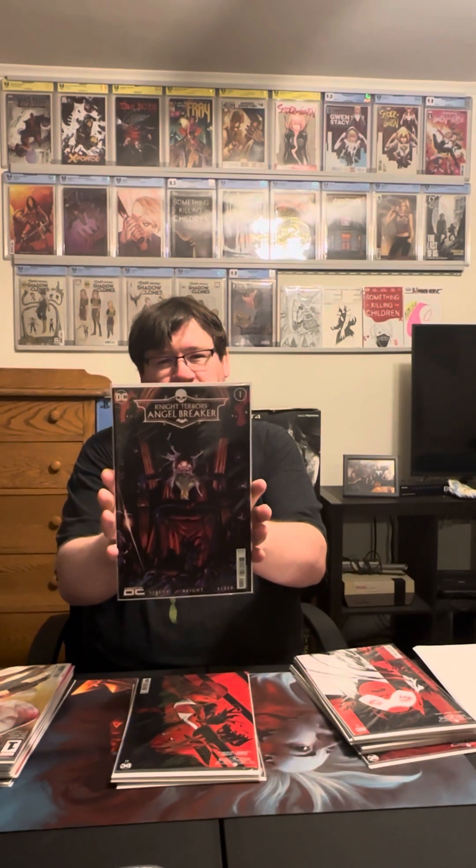We have Angel Breaker number one. No disrespect to anybody who worked on this comic, but I skimmed it. I don't really know the character, started going through it, and it just really wasn't my read. I'll probably pick up number two just to finish the story, but yeah, it just wasn't my thing. Here's the red black and white variant for that one.